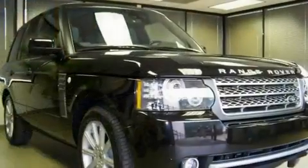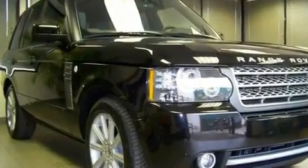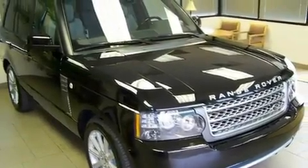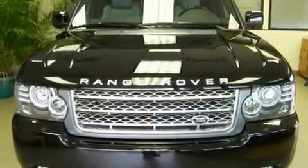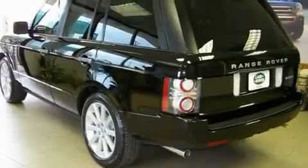Its top features include a heated steering wheel, air conditioning with automatic climate control, a navigation system, an air suspension, a supercharger, a locking center differential, a security system, hill descent control, cruise control, and a sunroof that enables you to fill the cabin with fresh air at the push of a button.